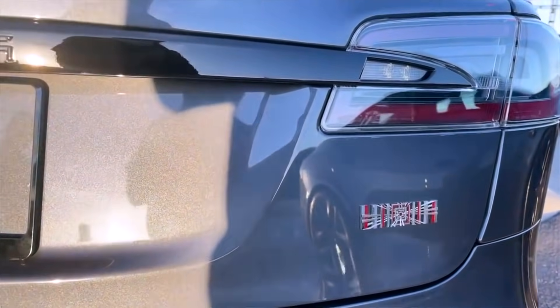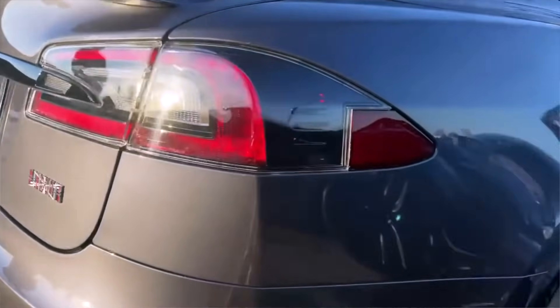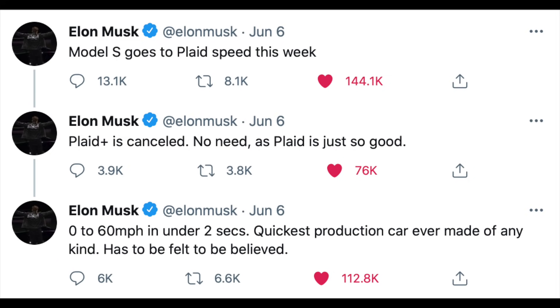Let's go over some of the details of things that we've confirmed and some of the things that are rumors that were dispelled last night. This is probably one of the first events that Tesla has launched where we didn't learn anything new. The Model S Plaid Plus was going to feature the new 4680 battery cells, but that has since been canceled.